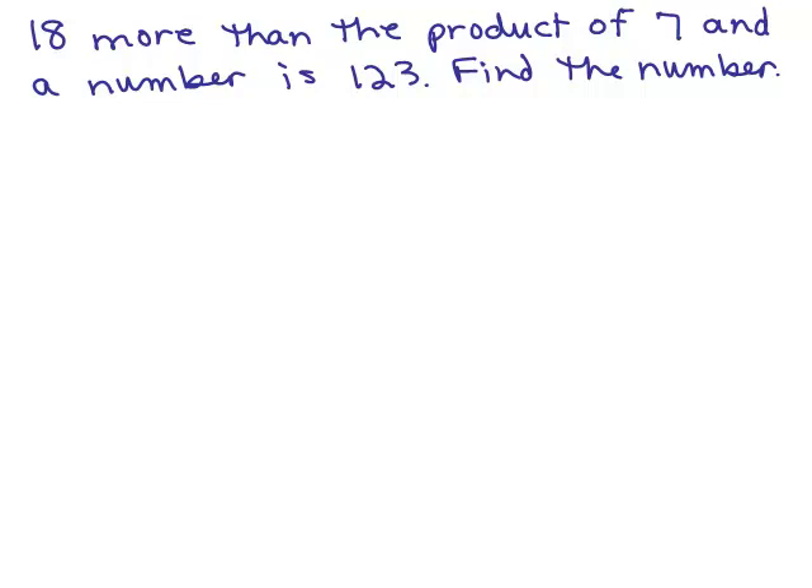All right, so we read through. What are we looking for? We're looking for a number. So let's start off with defining the number by using a variable like n. It says 18 more than the product of seven and a number is 123.